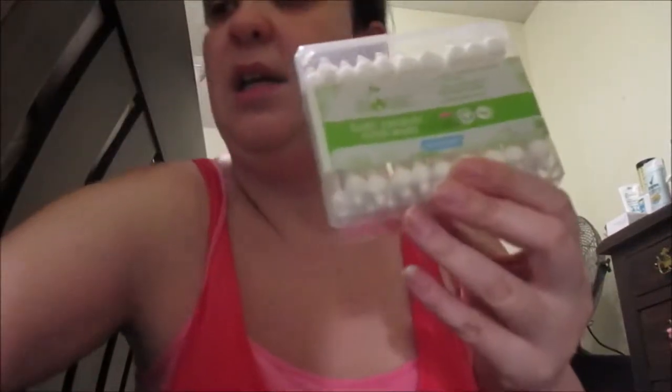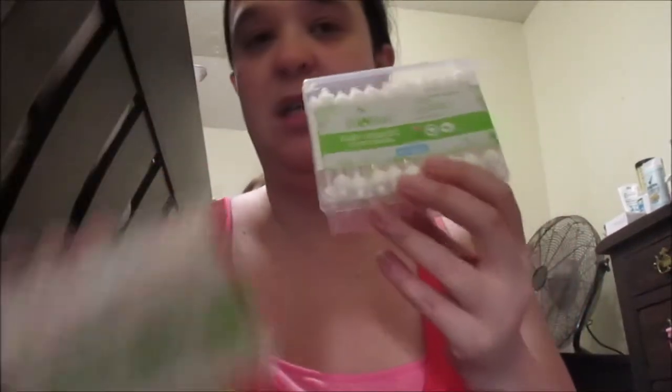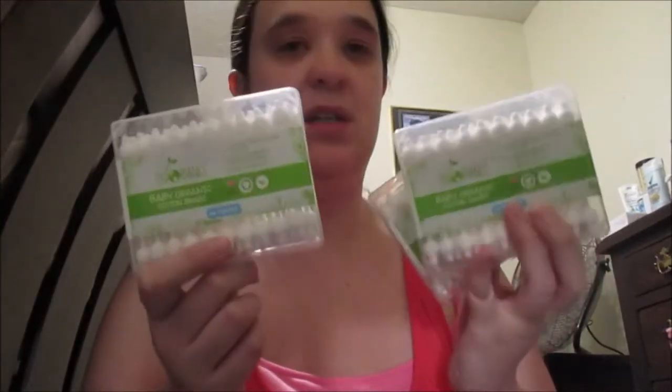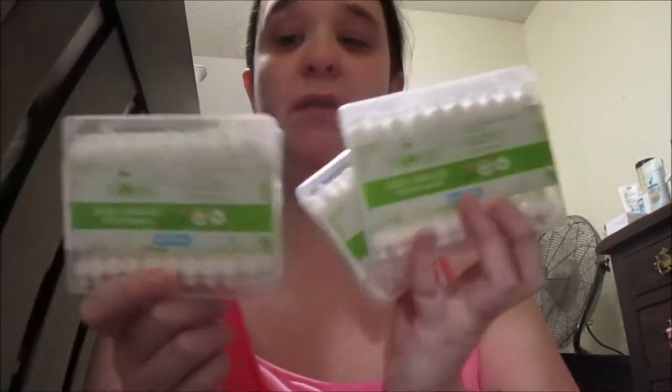Next is some q-tips — these are baby q-tips. I'll recommend these; they are amazing and they're good for your ears so you won't hurt them. And don't put the regular ones in your ears because they're not made for your ears, but these are. I love them.